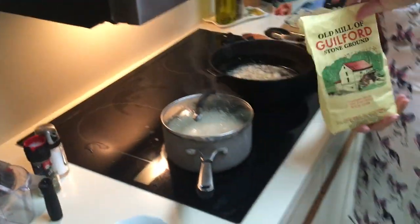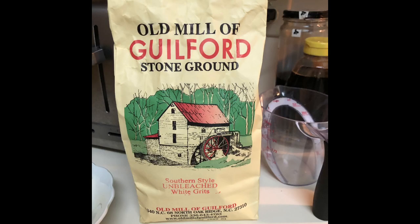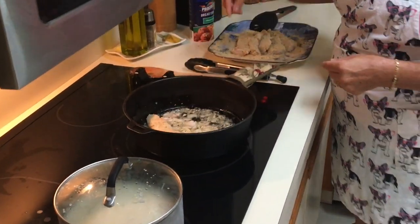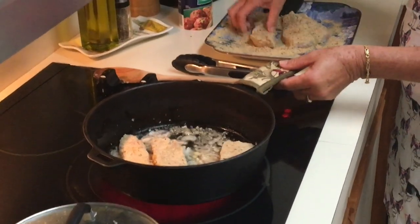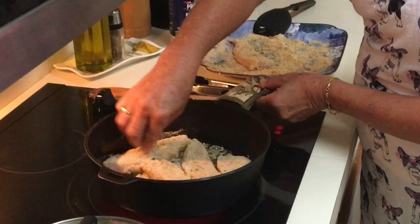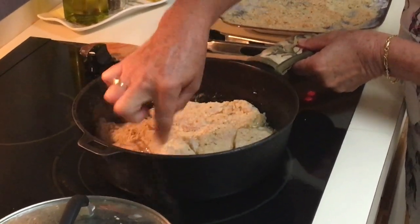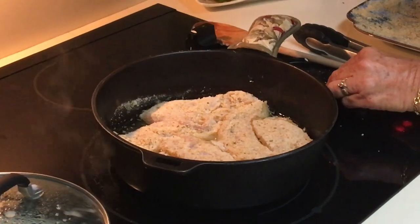I don't use grits from the grocery store — I buy mine from North Carolina. The ones from the grocery store are soupy, and so many people say they don't eat grits. I say to them, you've not had mine. Now my oil is probably hot enough. This cast-iron pan is a family heirloom, handed down from my grandmother. I use it for frying fish and doing other Southern dishes, like southern fried corn. When I want to fry fish, I tend to use the cast iron.